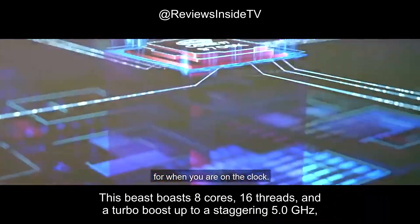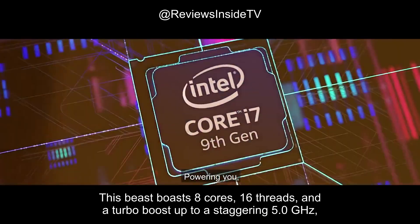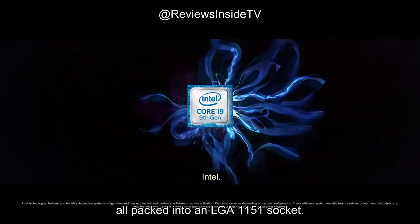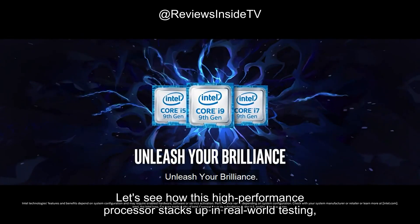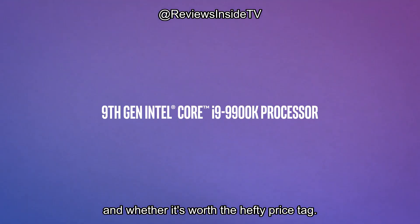This beast boasts 8 cores, 16 threads, and a turbo boost up to a staggering 5.0 GHz, all packed into an LGA 1151 socket. Let's see how this high-performance processor stacks up in real-world testing, and whether it's worth the hefty price tag.